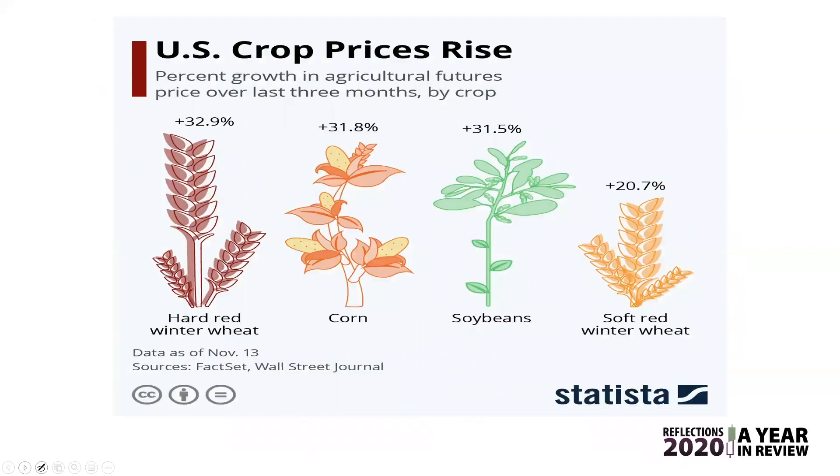Going specifically to crop prices, this is data as of November 13th, so it's not old at all. This is what has happened to crop prices over the last three months. Wheat has gone up almost 33%, corn has gone up almost 32%, soybeans 31.5%, and soft red winter wheat a little bit less but still up 20.7%. These crop prices have actually really soared in comparison to equities — we're just not seeing that reflected yet in the broader statistics.